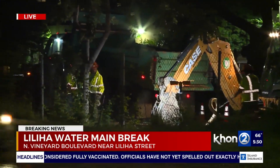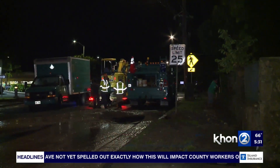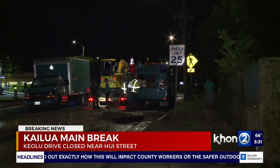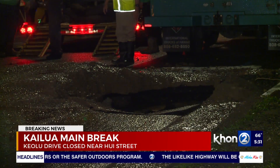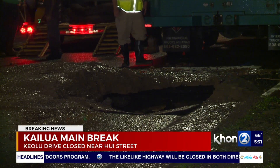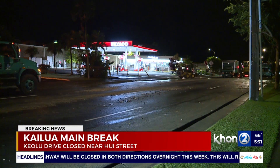The other one happening is over in the Kailua area. This is happening on Keolu Drive, right across from Texaco. There's a huge hole right before Huey Street, and there are also some closures in that area as well. Two homes have been impacted with no water, and three businesses are without water as well.